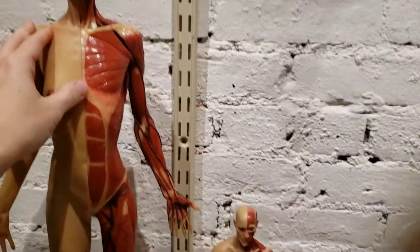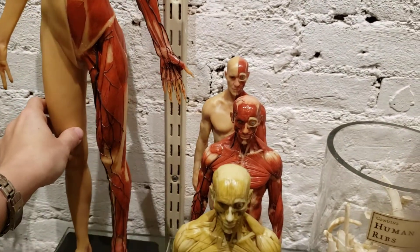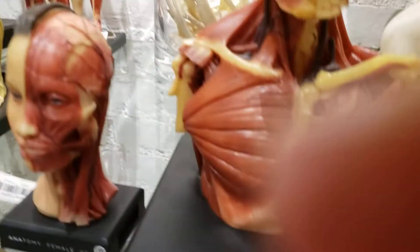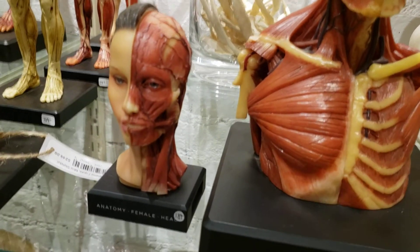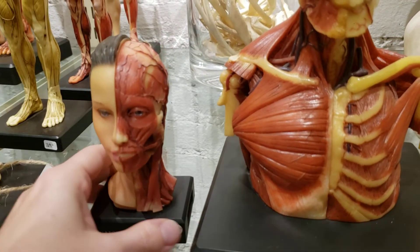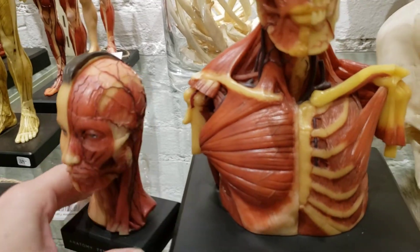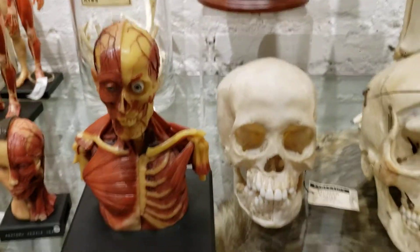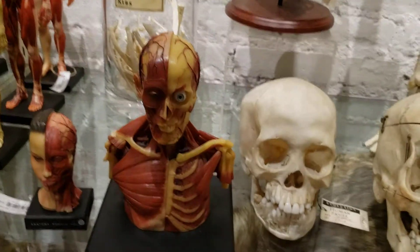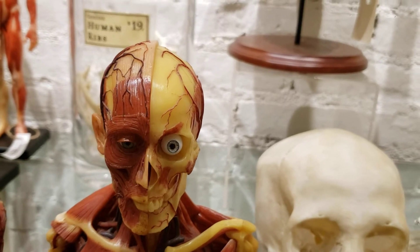We have a whole bunch on our website that we've just added. We also have just the heads, so if you need to study the head closely — the structures, the internal structures, the skin, the hair, everything. And then we have a male bust, and you see, again, the eyes, which are very cool — one side with a lid, one side without.